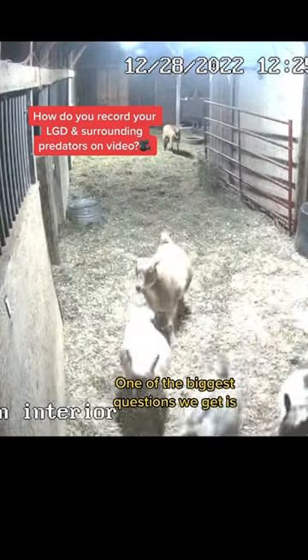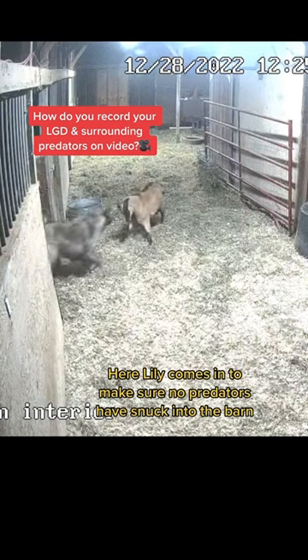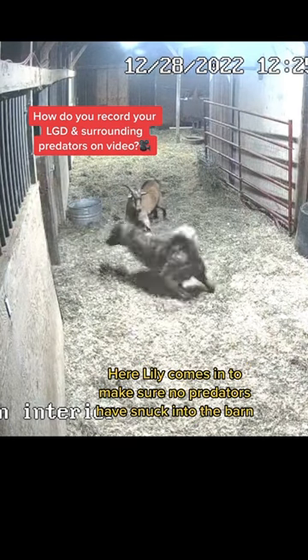One of the biggest questions we get is what type of cameras we use to capture the amazing moments on our farm. Here Lily comes in to make sure no predators have snuck into the barn while they are guarding the herd.